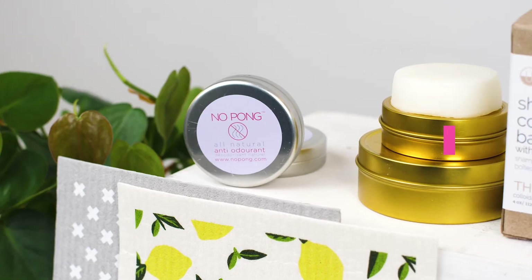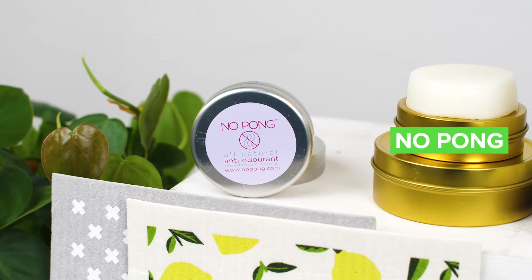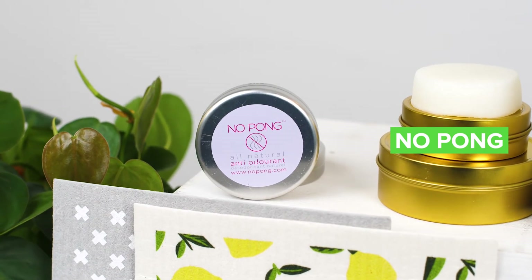Another great Canadian brand is No Pong natural deodorant. These come in a tin at a great price point — under ten dollars. They're free of parabens, aluminum, and palm oil. Just a really great item, and our customers are loving these as well.